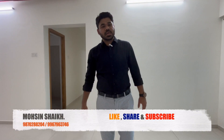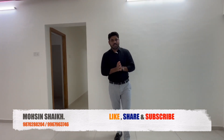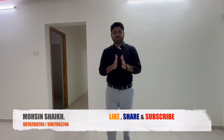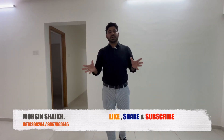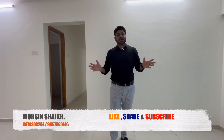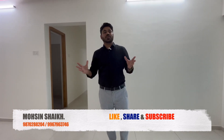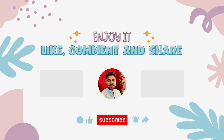If you liked the flat, please call me for a site visit. My name is Mohsen Shik. Subscribe to the channel, comment, like and share. If you share, I will get more motivation and make more good videos. Thank you.